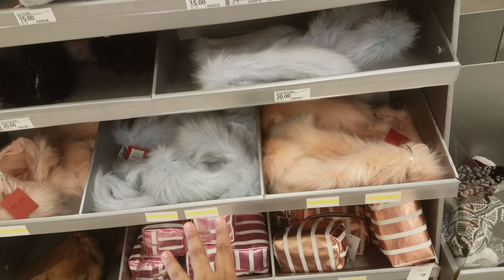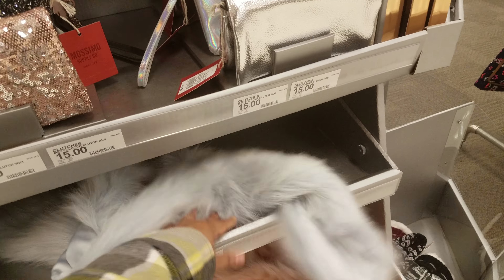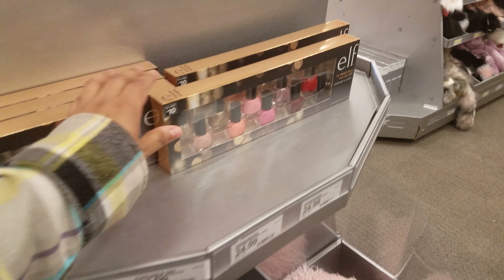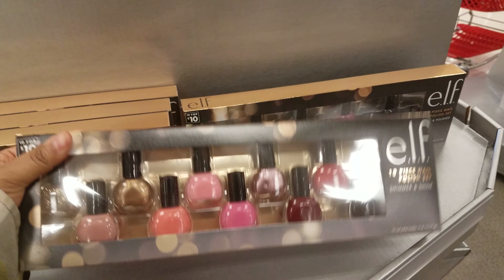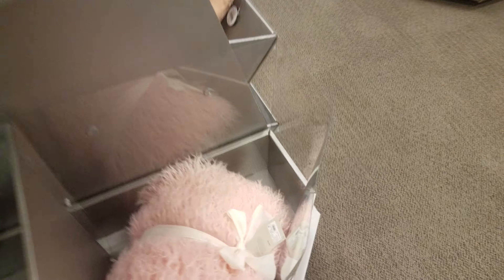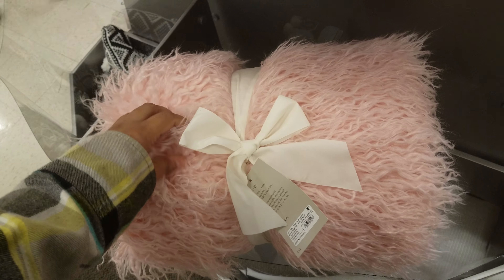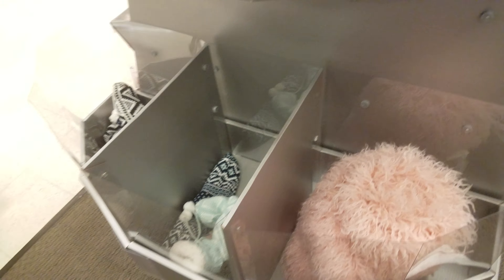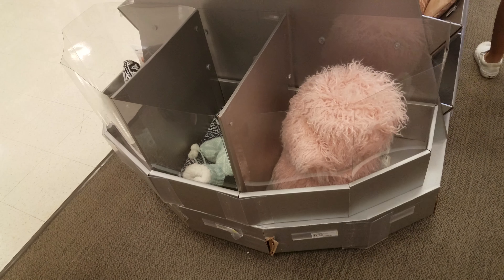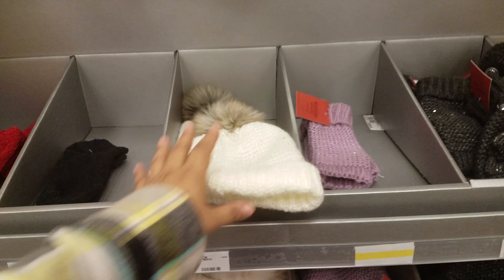It looks like these are going to be fuzzy scarves down here — they're going to be $20, so $20 if you like that. We have an ELF nail polish kit right here, 10 piece, and that is going to be $10. And then this pink fuzzy blanket honestly doesn't look comfortable — it looks really itchy — and that one is $35. No way. Again we've got more clutches and beanies.